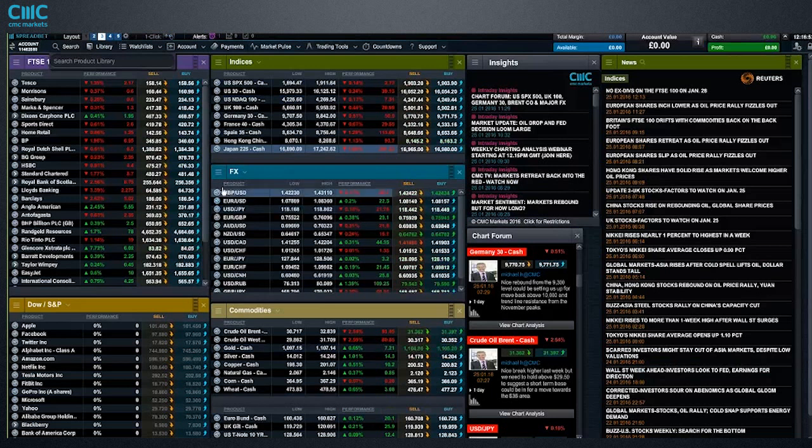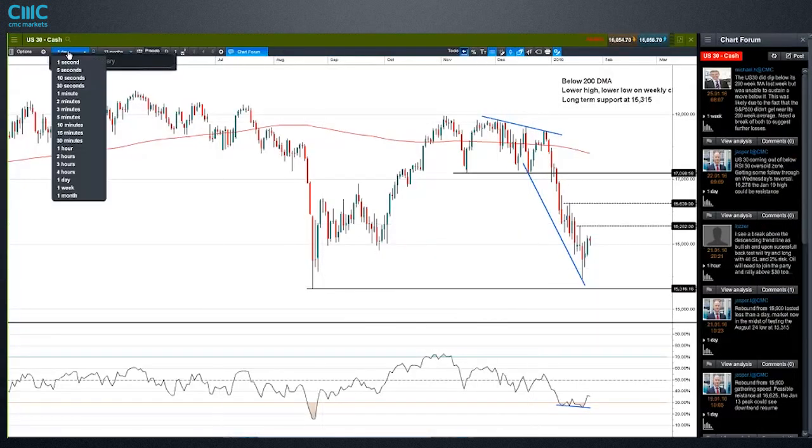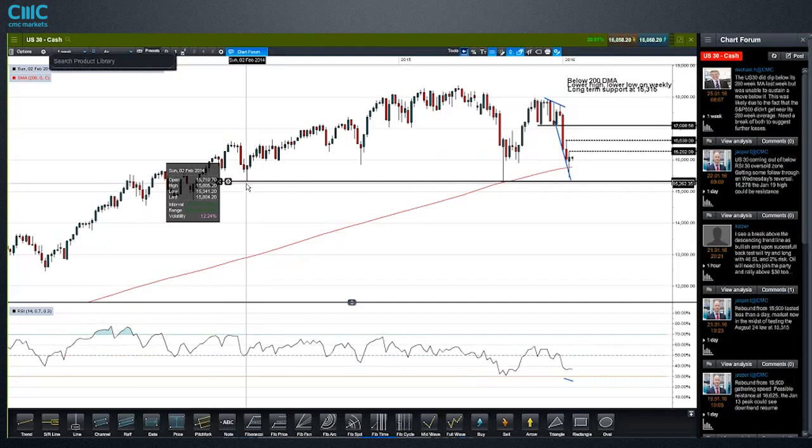I'm going to kick off with U.S. equities and work my way down. Here we've got the U.S. 30 — let me zoom out a bit. There's a really big level here that we're currently bouncing off. It's that low that started off in February of 2014, so almost exactly two years ago.